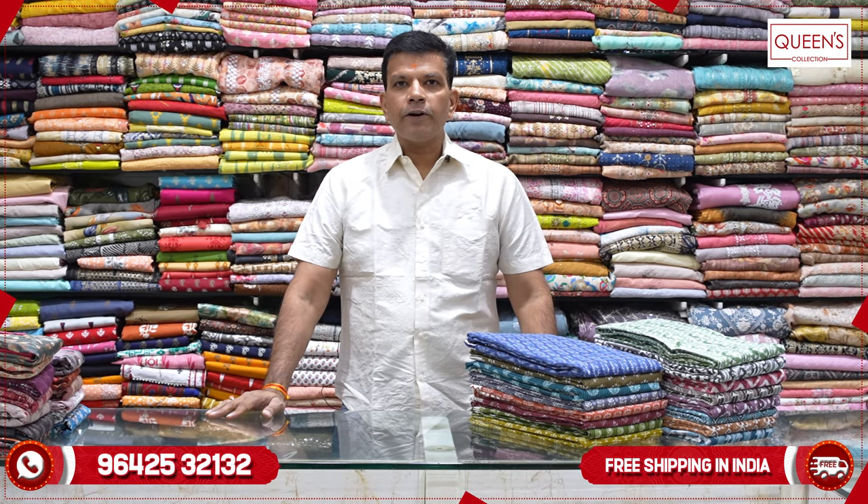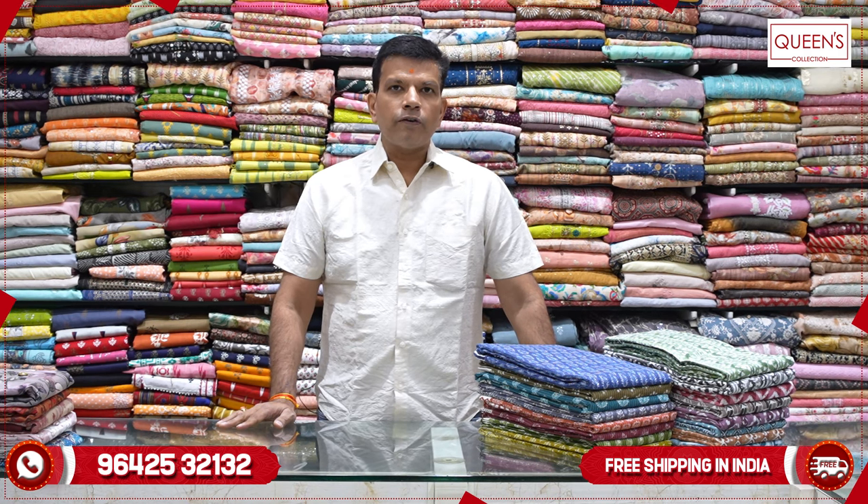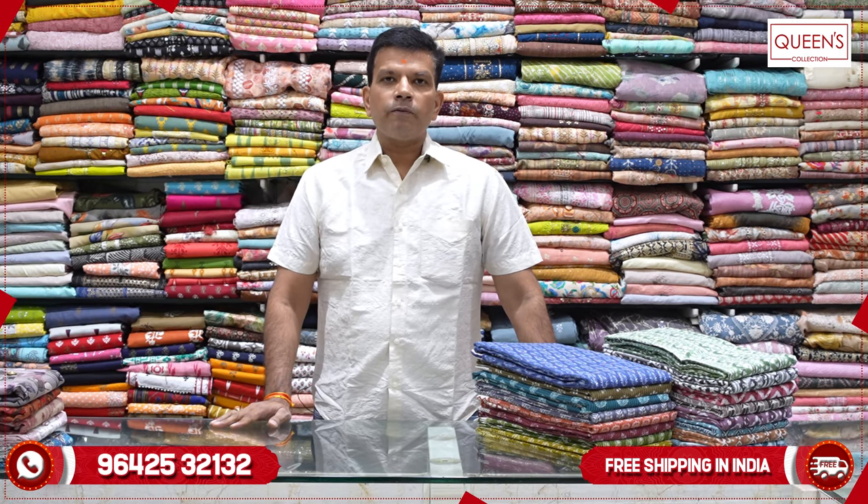Hi friends, we will see a lot of new collections in this video. There is a stitching facility available. I am a county tailor and courier. There is a worldwide shipping facility, an in-house tailoring facility, a video call facility available, and a free courier service in India.